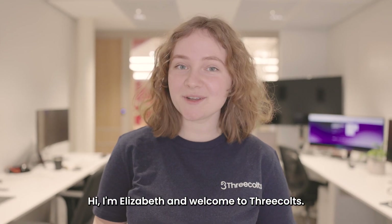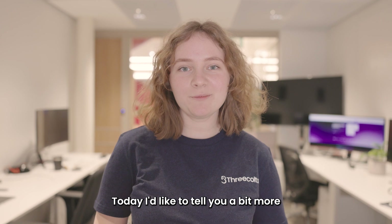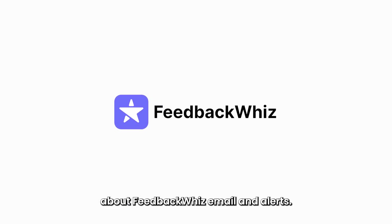Hi, I'm Elizabeth and welcome to Three Colts. Today, I'd like to tell you a bit more about Feedback Whiz, Email, and Alerts.